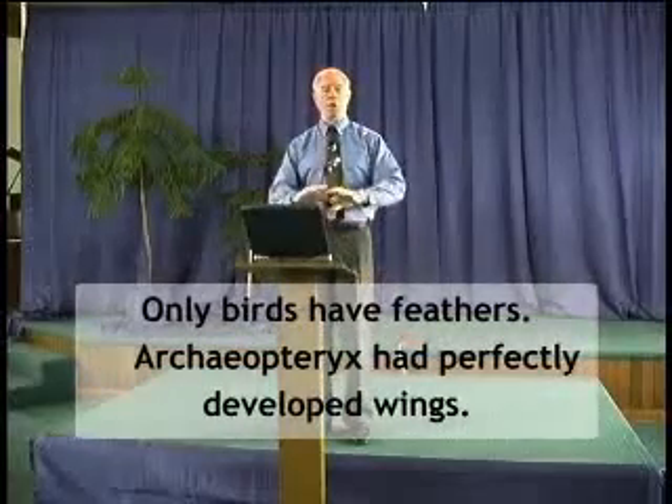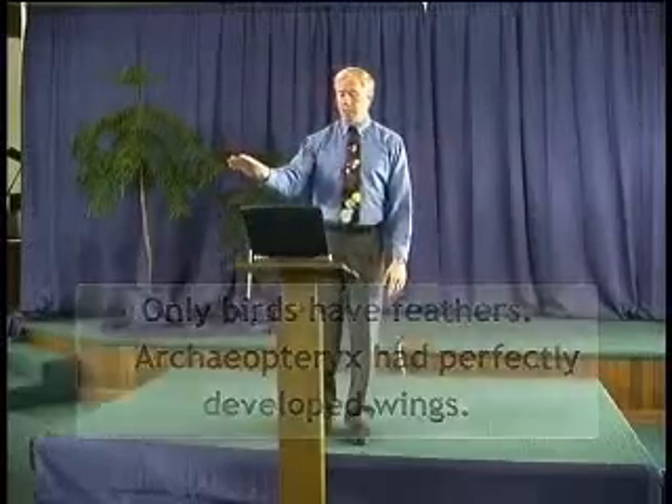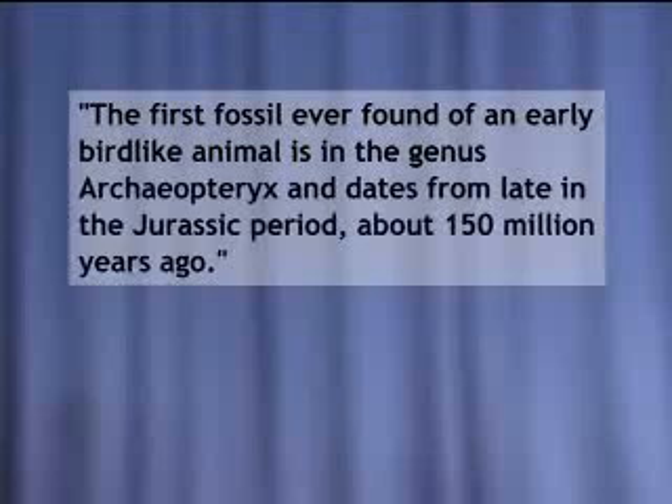Only birds have feathers — no other creature in this world has feathers, just birds. And Archaeopteryx had fully formed feathers. Barbara Stahl, Vertebrate History: Problems in Evolution, writes: the imprint they left in the rock, clear and sharp, makes it evident that the feathers of Archaeopteryx were already in Jurassic time exactly like those of birds flying today. How do you go from scales on a reptile to fully formed feathers on a bird? There has to be a mechanism for that to happen.